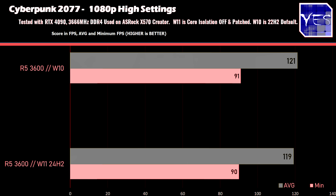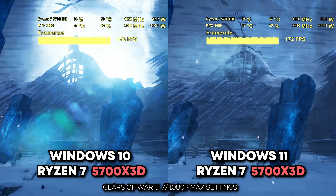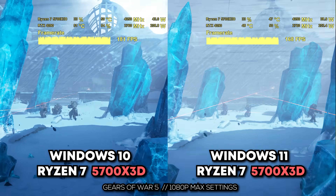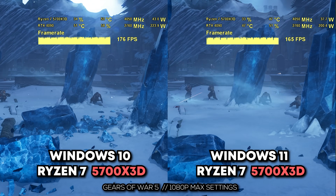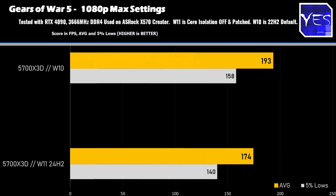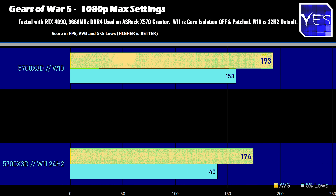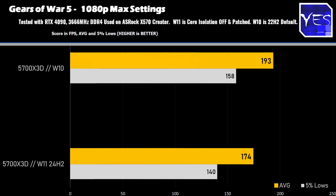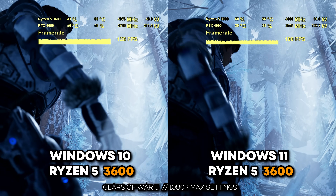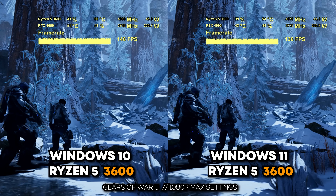Moving to Gears 5, another game that showed massive differences in previous tests: here we saw a quite big difference with 193 average FPS on Windows 10 versus 174 on Windows 11. So there are still big gains to be had by sticking on Windows 10 for Ryzen 5000. On the Ryzen 5 3600, we saw another large gap: 122 average FPS versus 111.